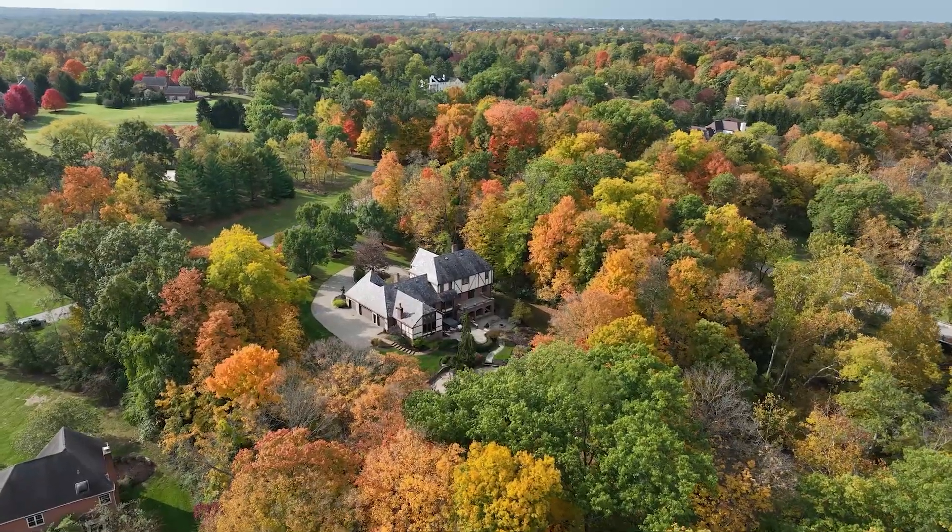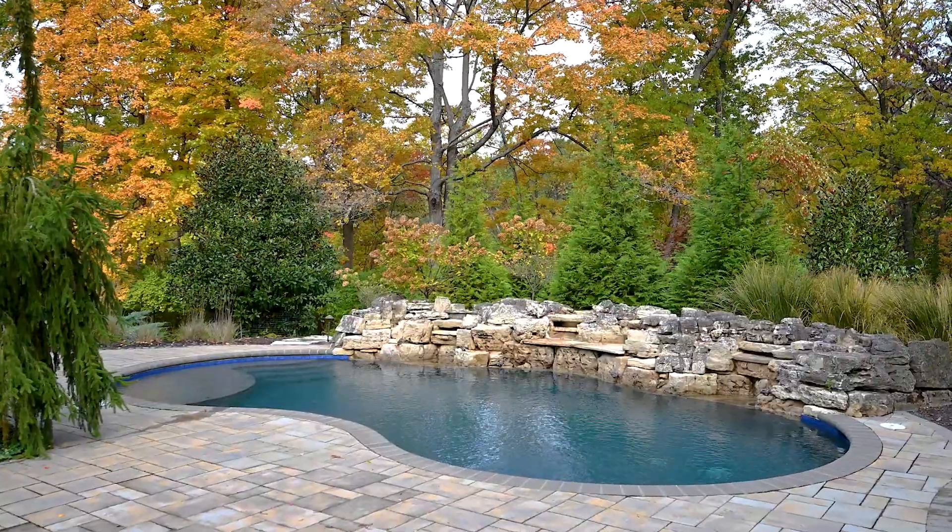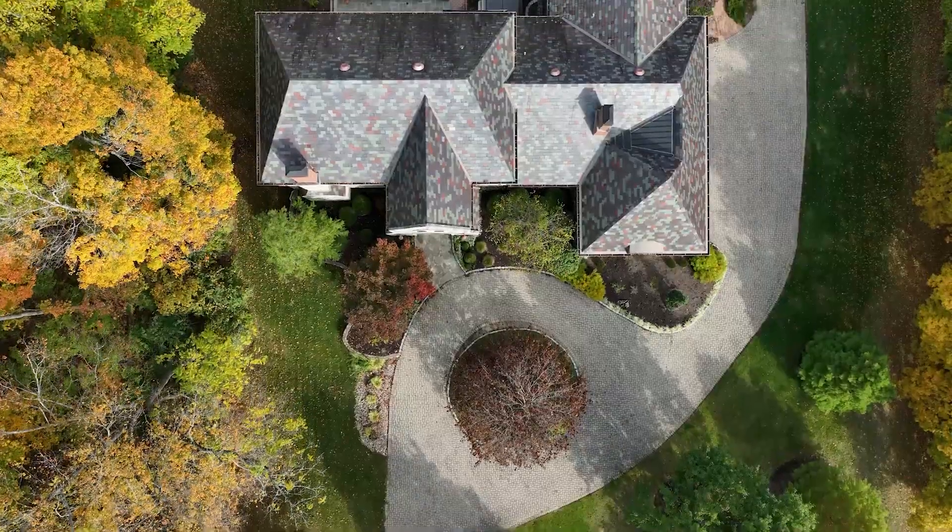Welcome to Indian Hill. This is what it's all about — a setting just like this. On a crisp fall day like today, this is the rule, not the exception. You can have more days like this. Dozens of them.